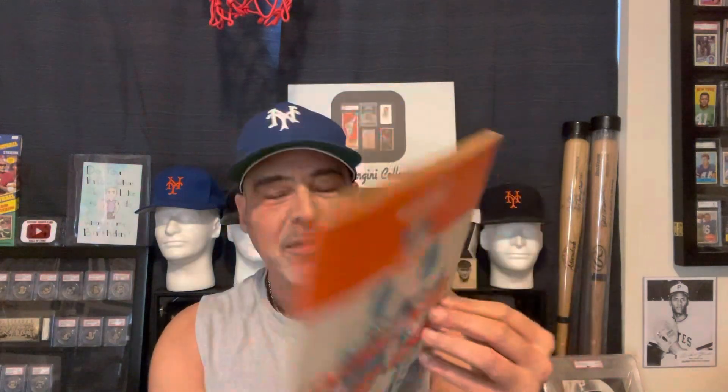On my last video I showed you guys the 1964 Wheaties book with the Wheaties stamps in them, which I am going to show. But I wanted to start off with the baseball stamps from Wheaties in 1964. I don't have the book, but I have a lot of the individual stamps, so I will show that book on a separate video and go through the whole thing. But I wanted to show you the baseball ones first.